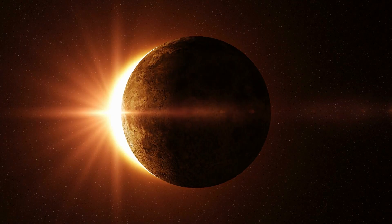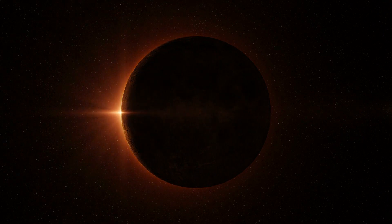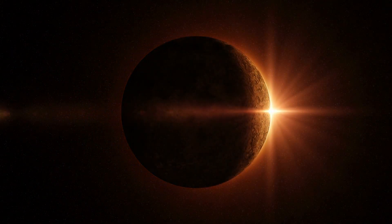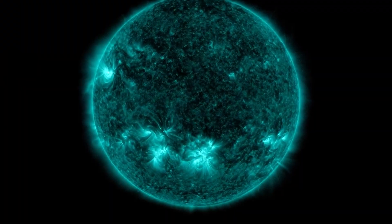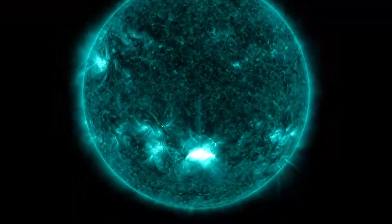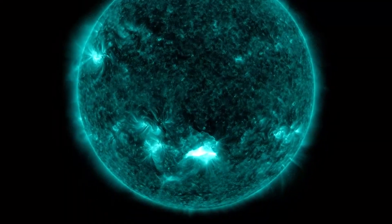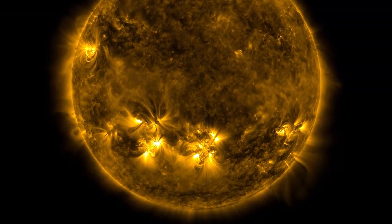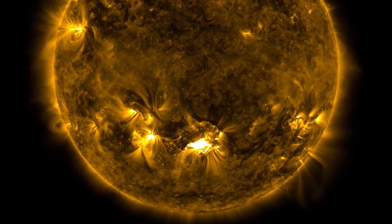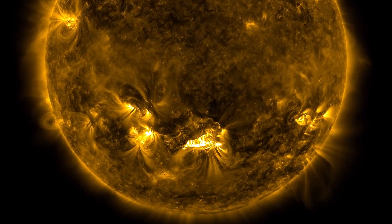The corona is the outermost layer of the Sun's atmosphere. We can only see it when the Moon completely blocks out the Sun during a total solar eclipse. Due in part to the lack of observations of the Sun's corona at heights below 1.3 million miles, or 2 million kilometers, the middle corona — located approximately 650,000 miles, or 1 million kilometers above the Sun's surface — has been the least observed area of the solar atmosphere.